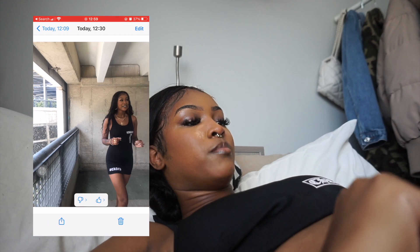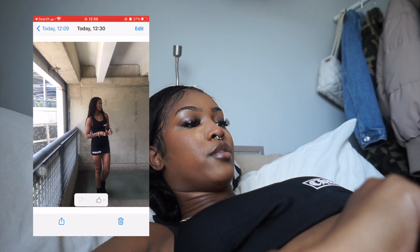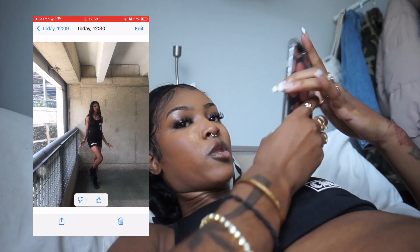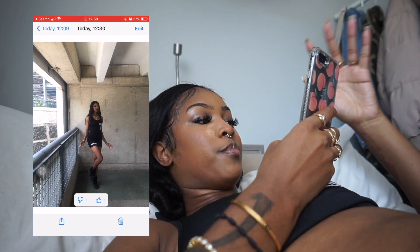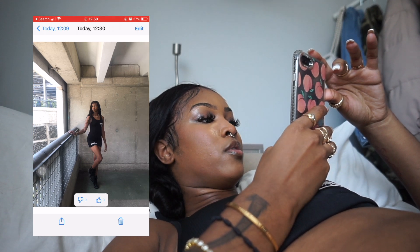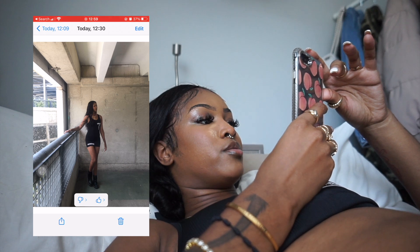Sometimes I thumbs up stuff that I'm not even sure I like, because you just never know if you're going to see something similar to it later. It's better to save a few extras than miss a good one.